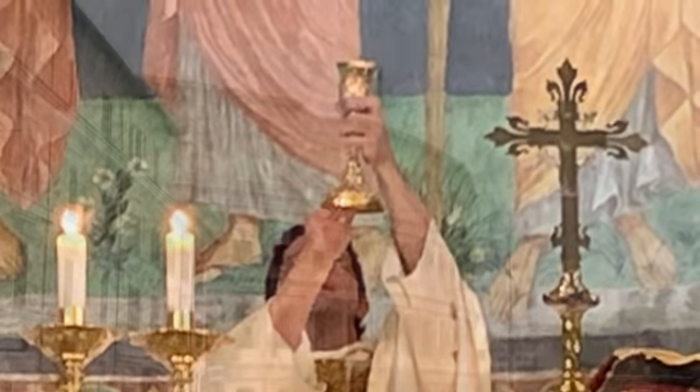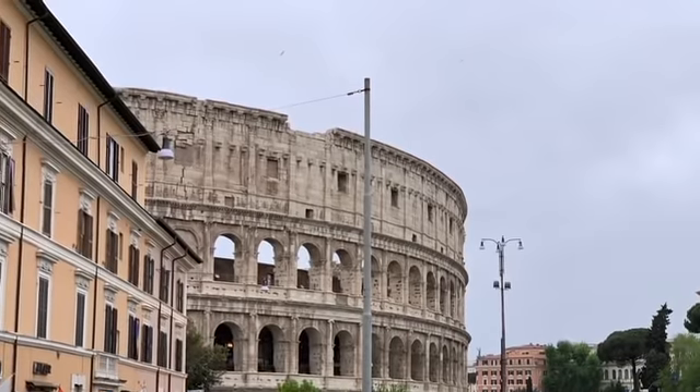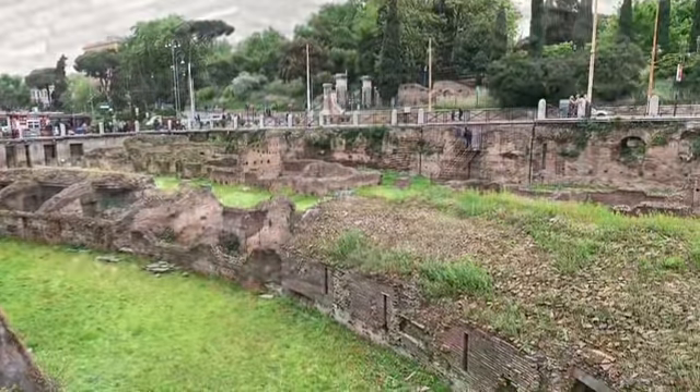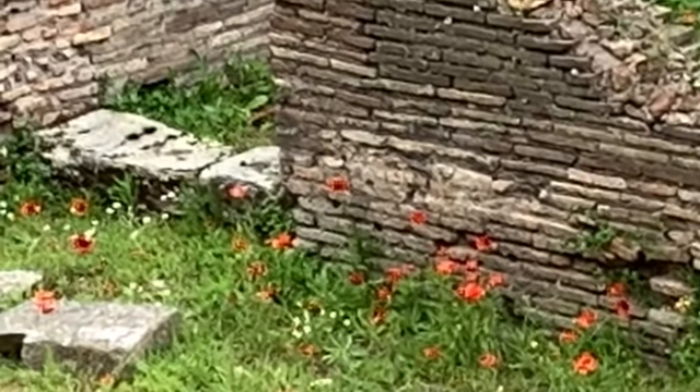After Mass, we walked down and around the Colosseum where Ignatius of Antioch was martyred. Here's where the gladiators were trained, just on the other side of the street from the Colosseum. And now it's just such a beautiful place with these old ruins and all the flowers.